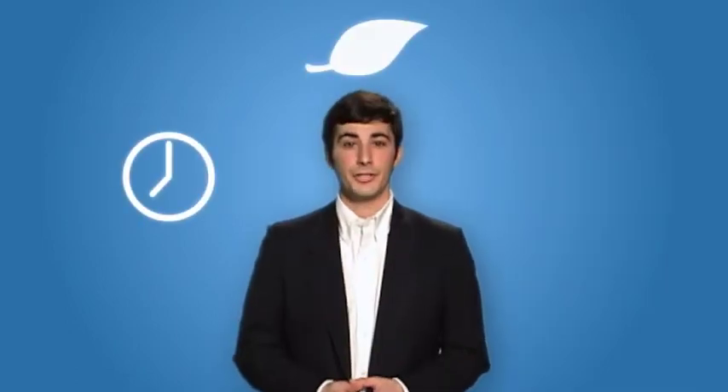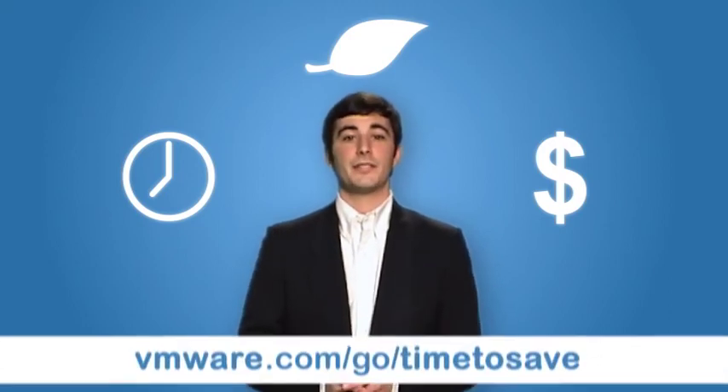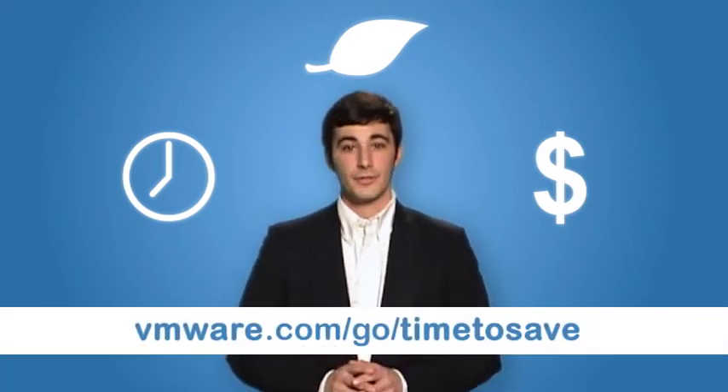Time, energy, money. Isn't it time you started saving with VMware? Take your own virtualization assessment by visiting VMware.com/go/timetosave.